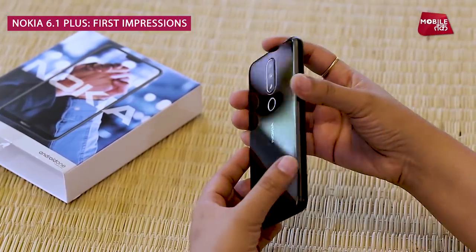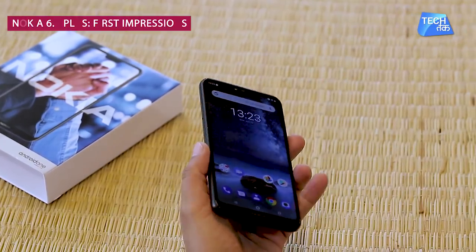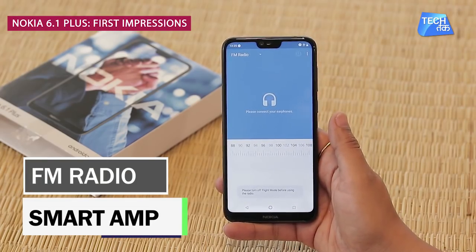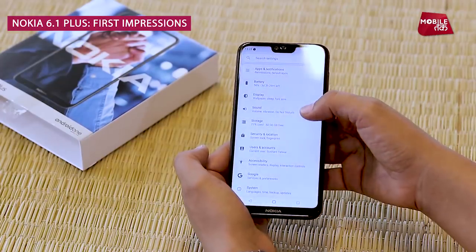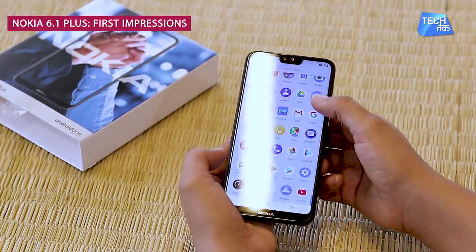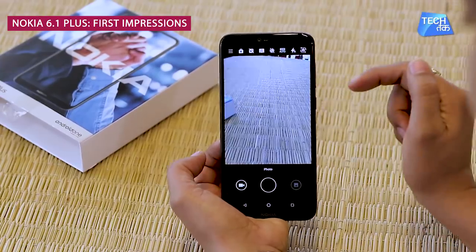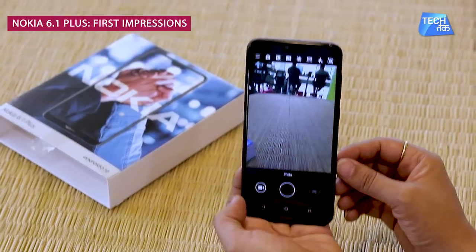The Nokia 6.1 Plus is a pretty good-looking phone — very compact in hand and great to look at. It also features FM radio and a smart amp for audio. There's a fingerprint sensor on the back, and the camera has AI features that recognize scenes when you click a picture. It's an AI-enabled camera, and there's also a live bokeh effect, which is another great feature of this phone.